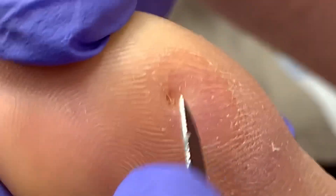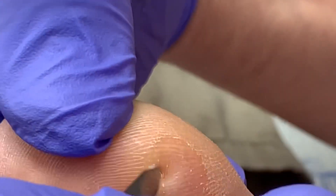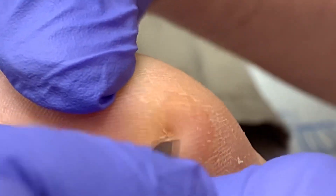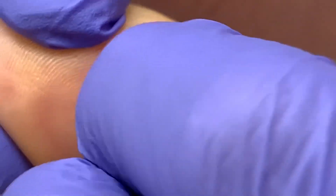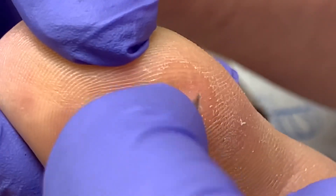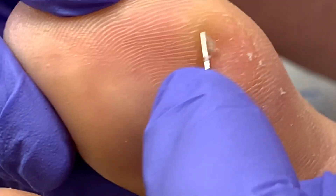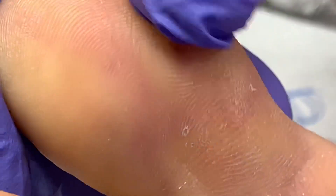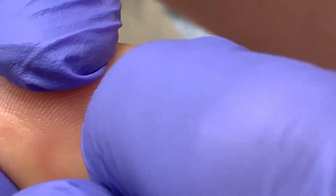The patient mentions he doesn't wear shoes much, which is why this can happen. Historically what we recommend is offloading, pumice, anything to keep it at bay — a urea-based cream, anything like that.